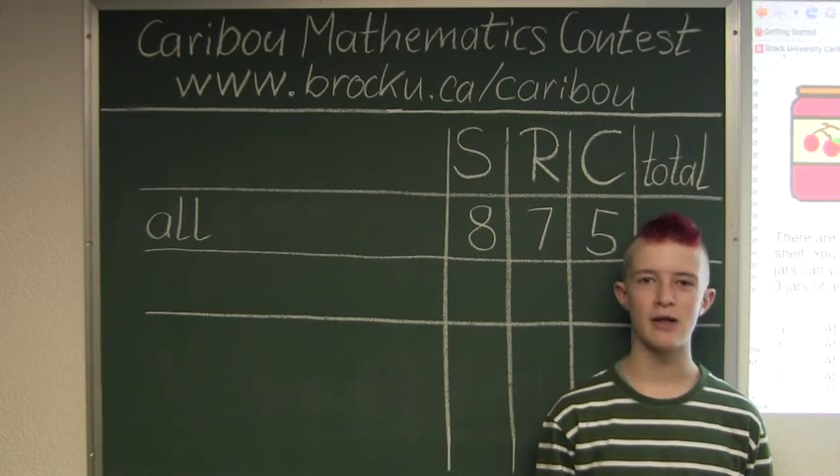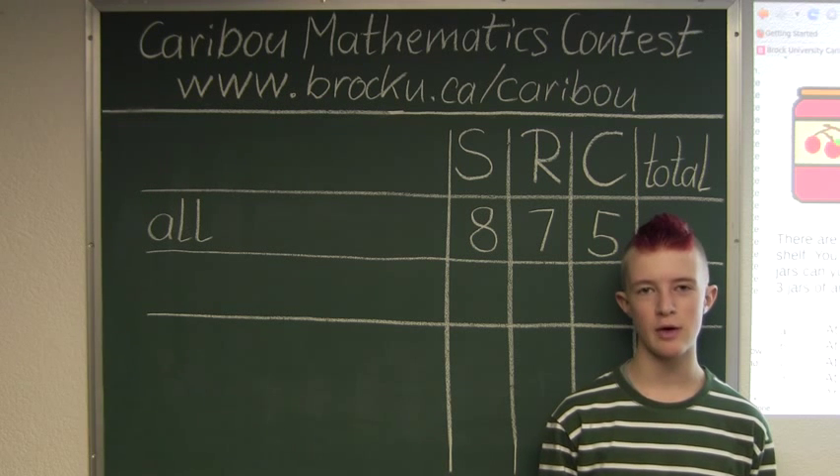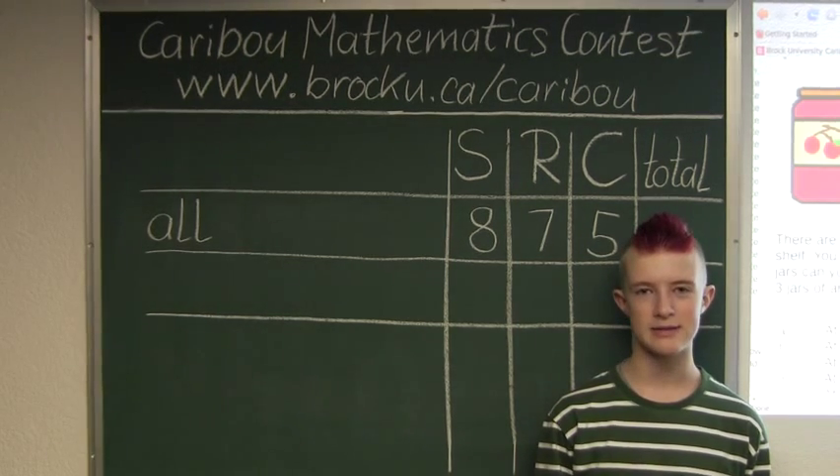Hi, this video is about the Caribou Mathematics contest in Canada. I'm going to show the solution for the January 2012 Grade 5-6 contest, question 15, which also came up in the Grade 7-8 contest.